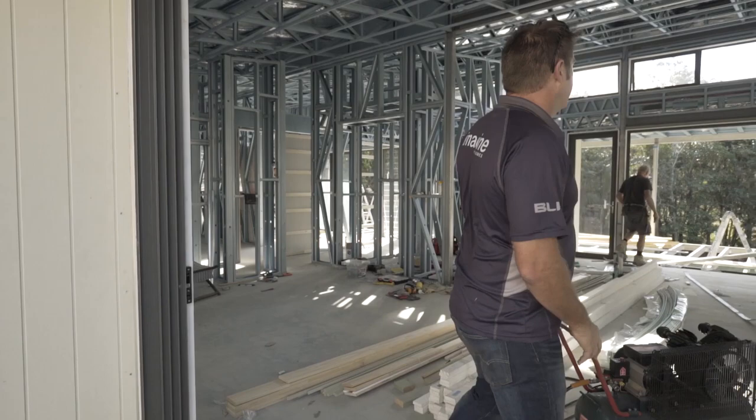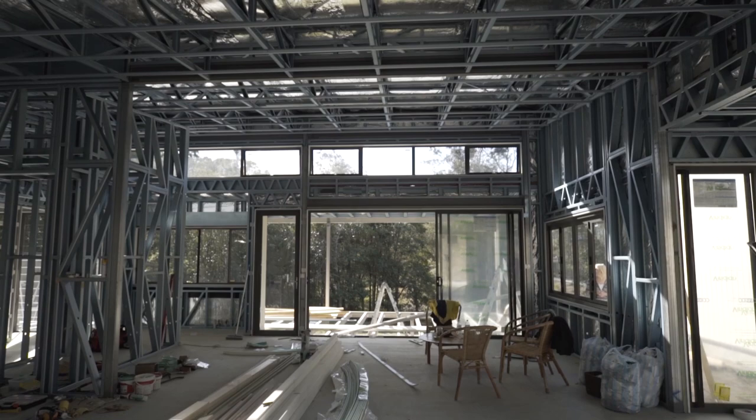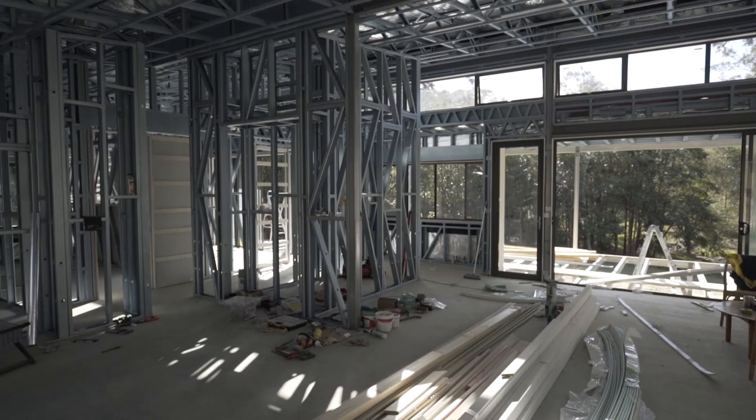So big stacking sliders, rake ceilings, highlight windows that are mechanically vented — so you can push a button and it'll open up the windows to let the breezes through. But yeah, nice simple open plan.